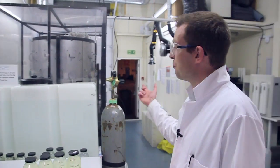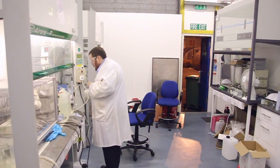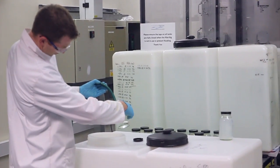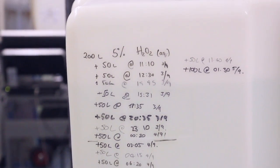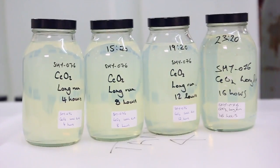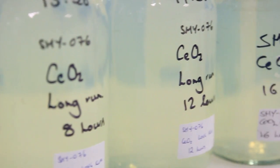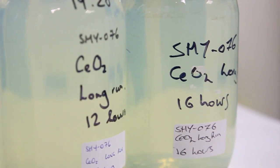The reactor itself has been running for over 42 hours now and it's been completely consistent all the way through, which is great news. We've made about 1,000 litres of cerium dioxide products and here are some samples we've taken at regular intervals — you can see they're nice and consistent. What we've then got to do is centrifuge and wash the material.